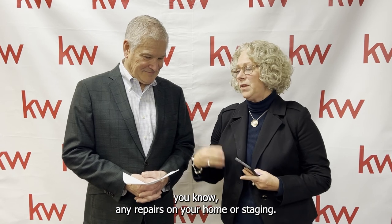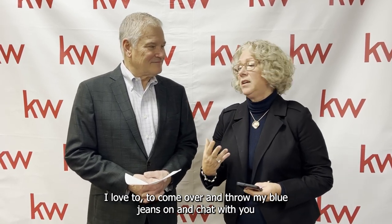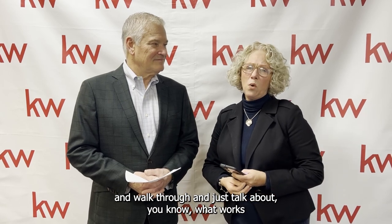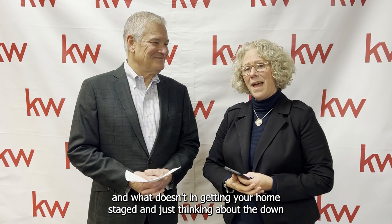If you need help with people for any repairs on your home or staging, I love to come over, throw my blue jeans on, and chat with you — walk through and just talk about what works and what doesn't in getting your home staged, and thinking about that down-the-road value and sale of your home.